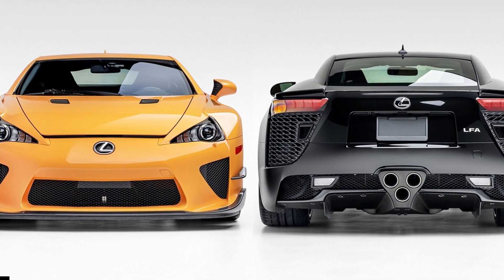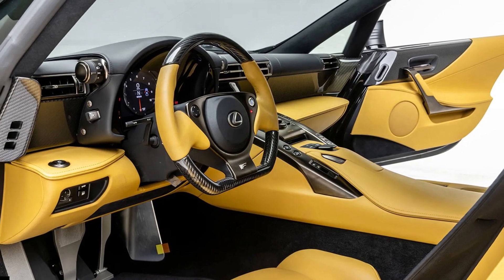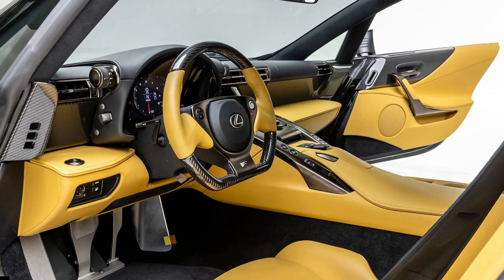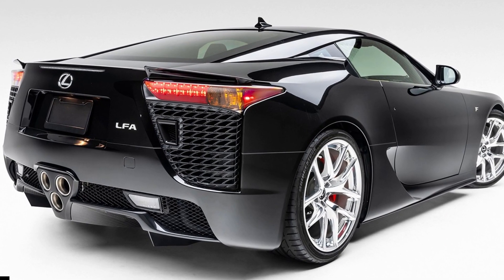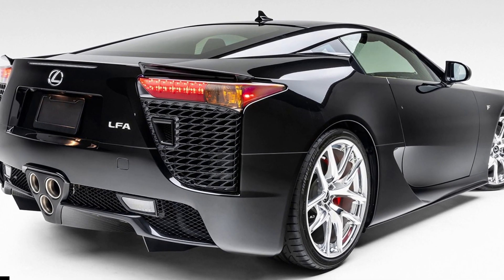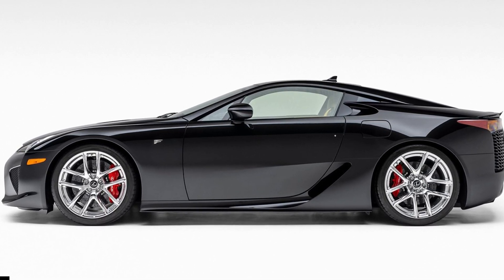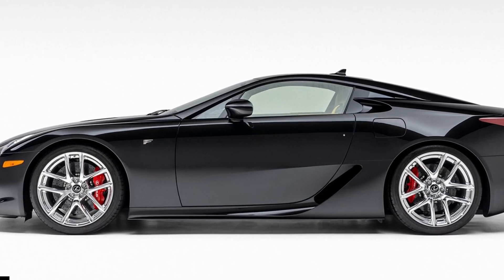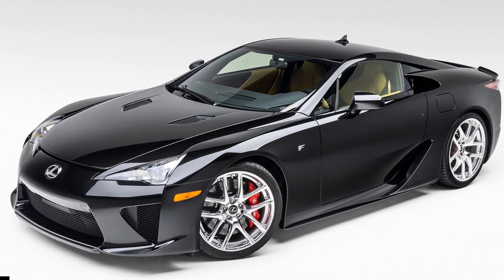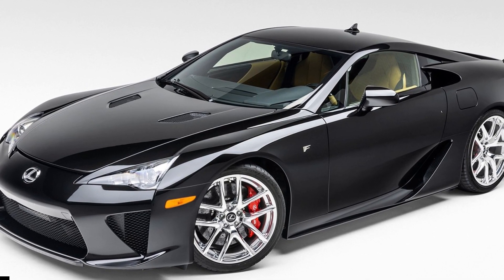A Lexus V10 engine powers both LFAs, co-developed by Toyota and Yamaha, and can spin up to 9,000 RPM — one of the highest-revving engines on the market. The 4.8-liter 1LR-GUE powerplant makes 552 horsepower and 354 lb-ft of torque, while the orange LFA with the Nurburgring package has 10 extra horses for a maximum output of 562 horsepower.